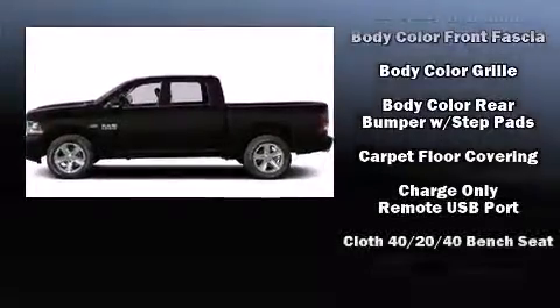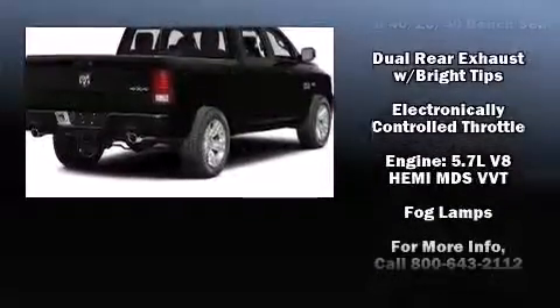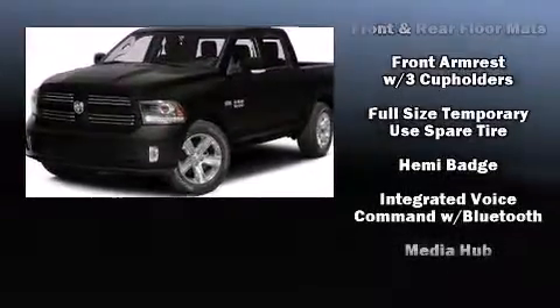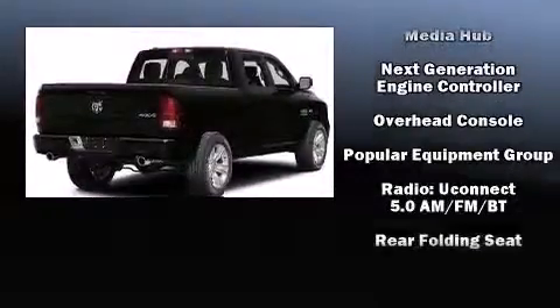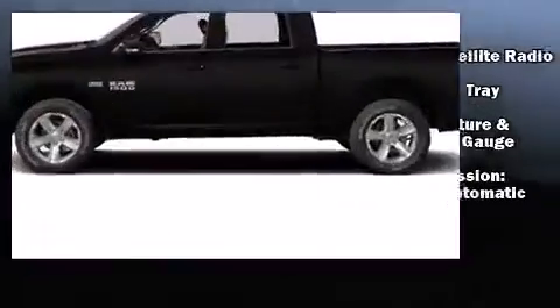Safety equipment has been integrated throughout, including head curtain airbags, front side impact airbags, traction control, brake assist, ignition disabling, and four-wheel disc brakes with ABS. Electronic stability control ensures solid grip on the road surface.